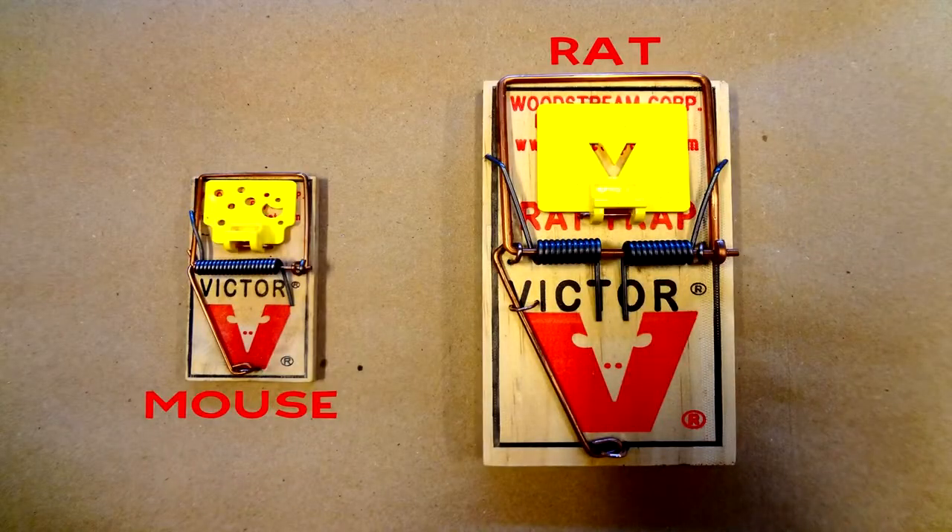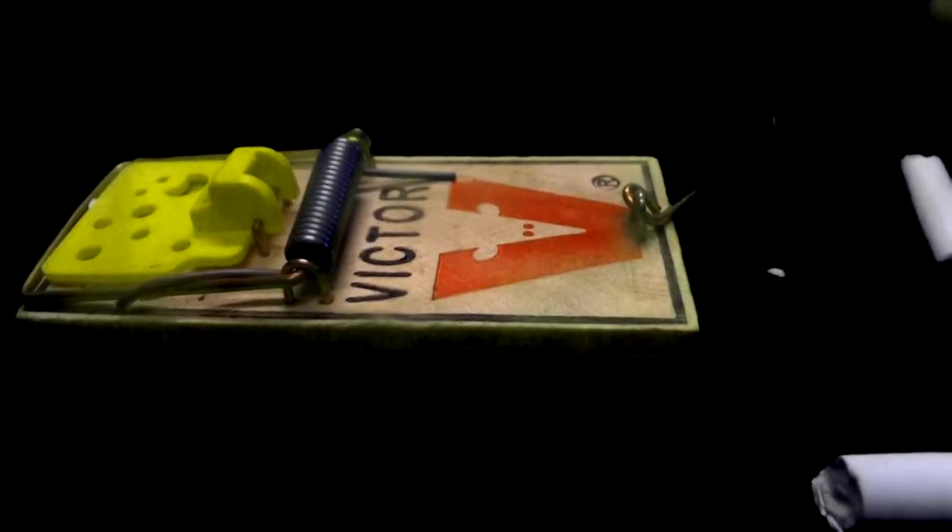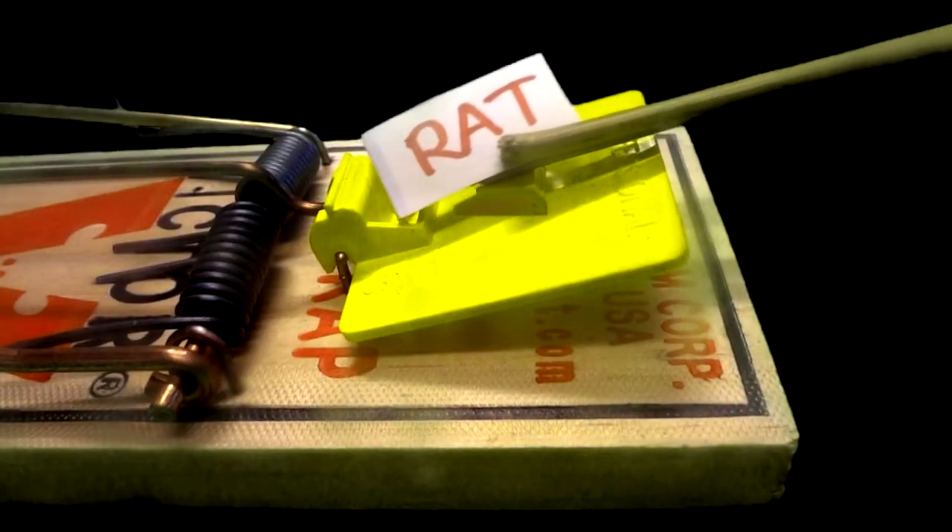Now that we identified the rodent, we trap. Rat traps are strategically placed based on the activity we find. Areas that we believe to be high traffic, traps will be baited and set. If you have ever held a rat trap next to a mousetrap, you'll clearly see the difference in size. While mice behave in similar ways to rats, the same methods can't be used. If a rat got snapped on a mousetrap, that's just bad luck. But if it gets snapped on a rat trap, there's little to no chance of survival.